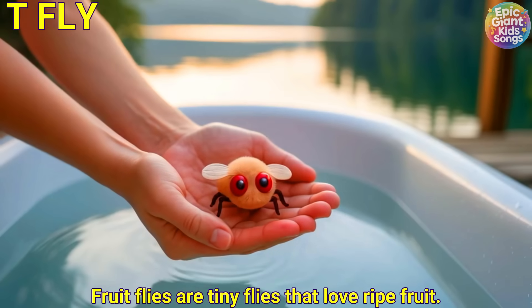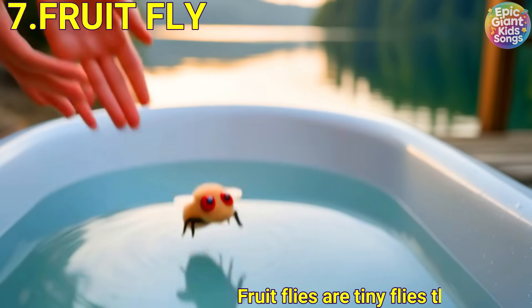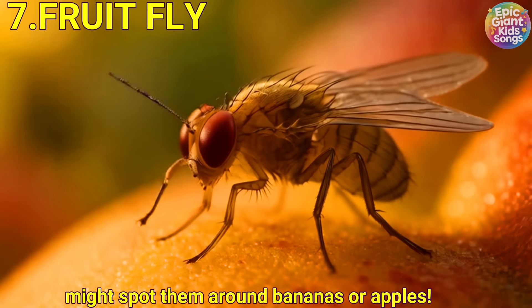Fruit fly. Fruit flies are tiny flies that love ripe fruit. You might spot them around bananas or apples.